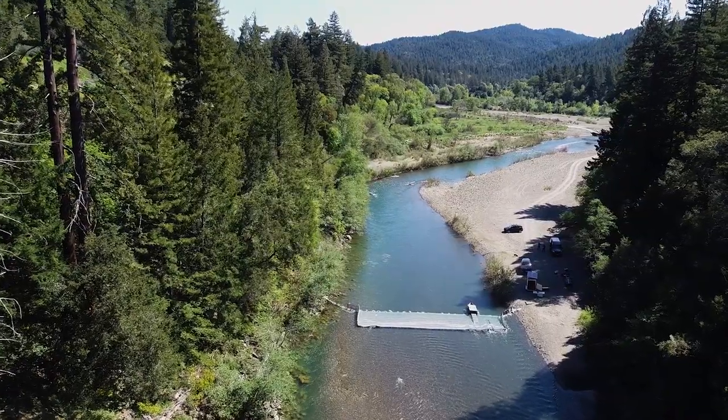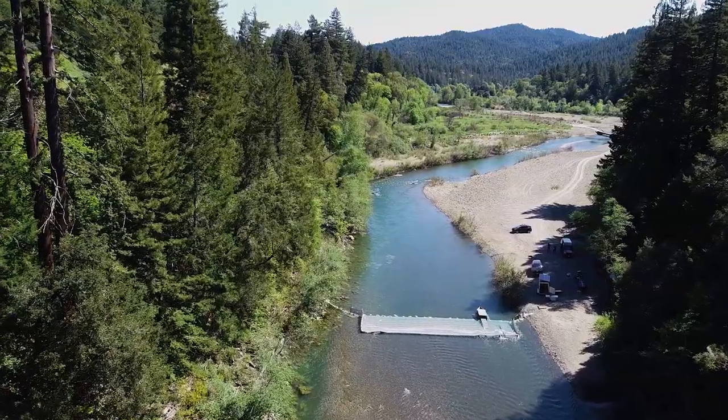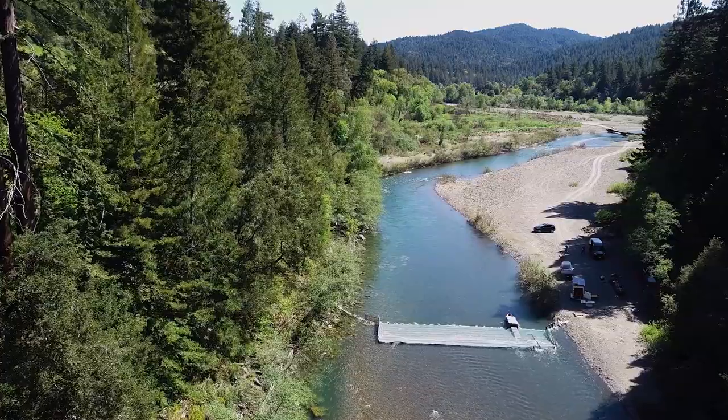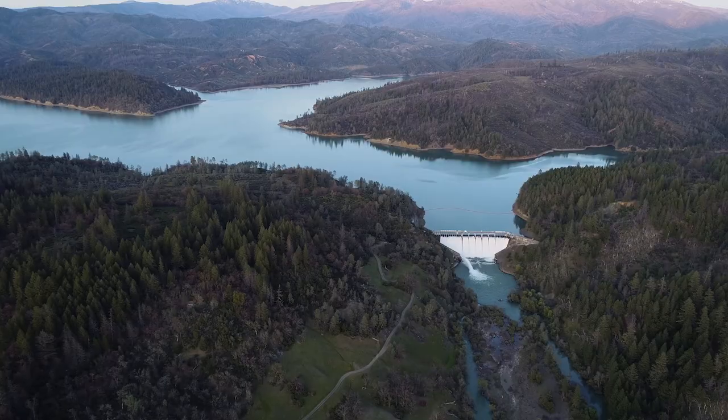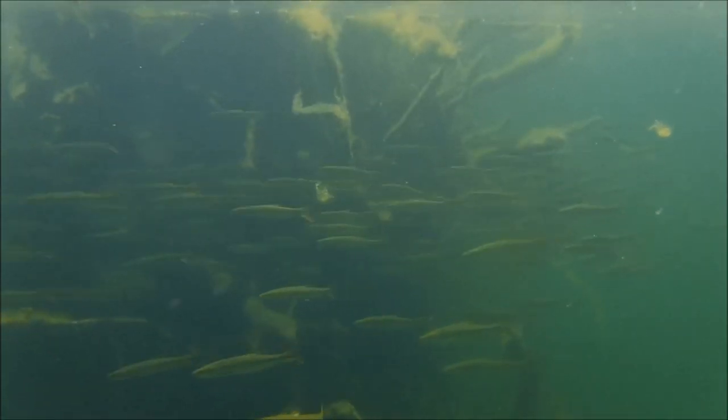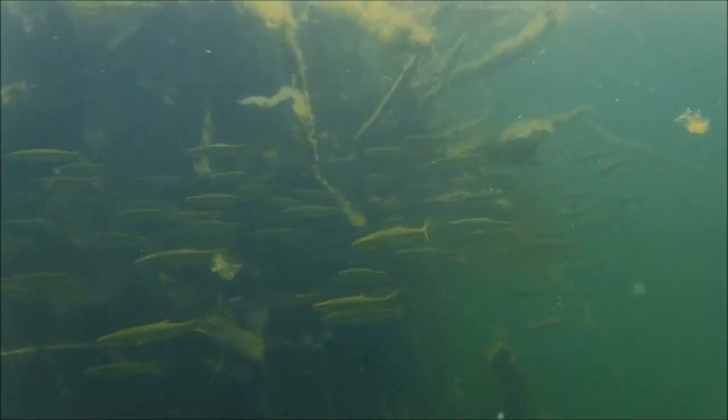We're down here on the South Fork of the Eel River, one of the most beautiful streams in California, and we have a weir that we built to manage an invasive fish in this river. Pikeminnow are a native fish to a lot of California streams, but they're not native to the Eel River. They were introduced in the late 1970s, probably through a bait bucket into Lake Pillsbury, and since then they've spread throughout the whole basin and they affect our native fish in several different ways.